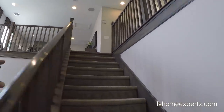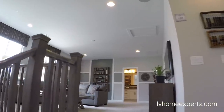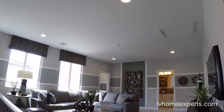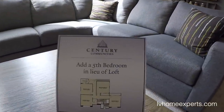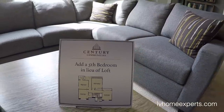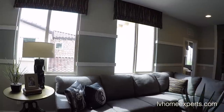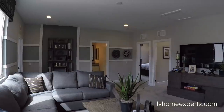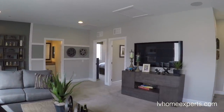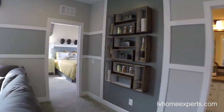This area should have been an option for another bedroom. And look — you can add a fifth bedroom in lieu of the loft. But I do like the loft. Would you guys add a fifth bedroom or actually keep the loft? Let me know in the comments.